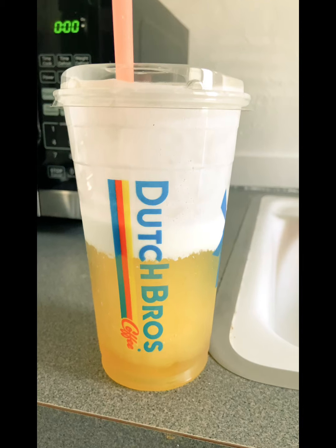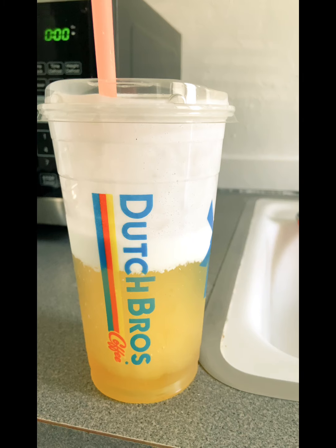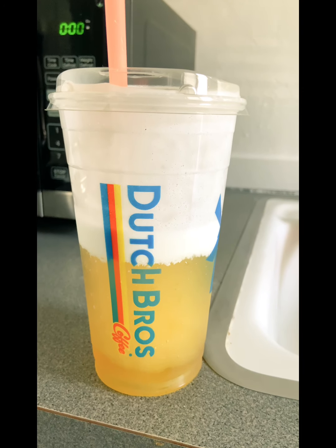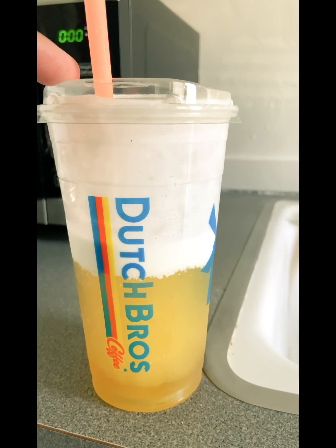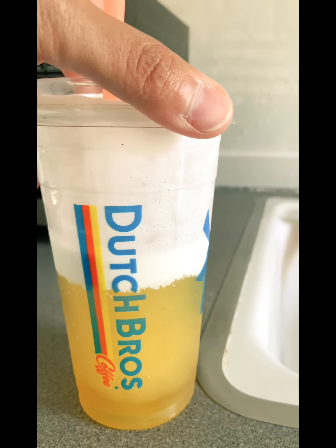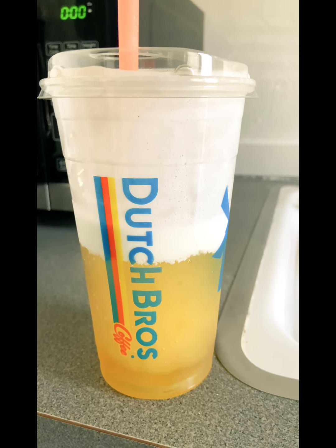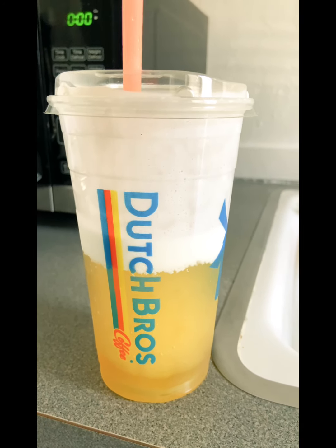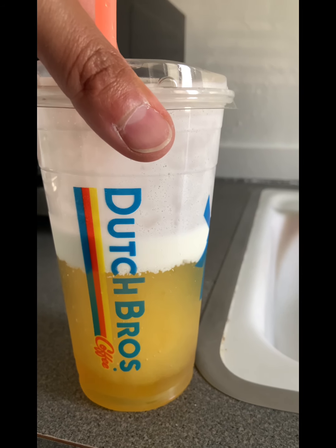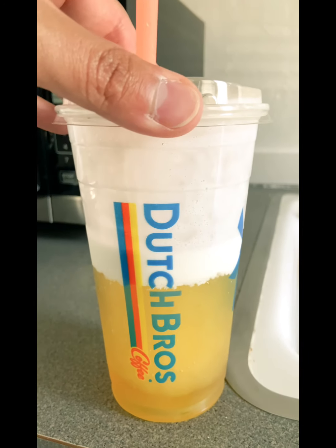If you're wondering how much caffeine is in it — an 8.4 fluid ounce can contains about 80 milligrams of caffeine, so it varies by size. I got a medium, which I'm assuming is about 32 ounces, so probably around 100 milligrams of caffeine. The energy drink itself tastes similar to a Rockstar original, which I don't mind — I enjoy it.